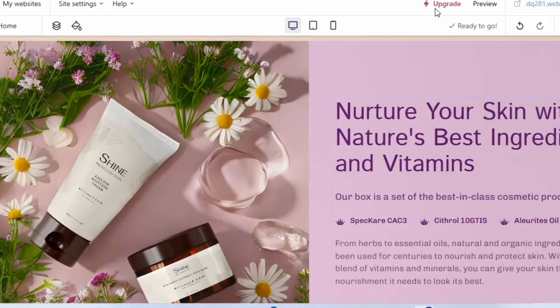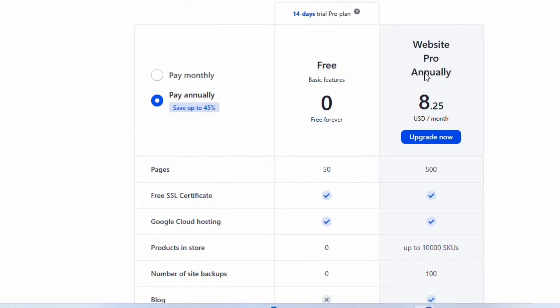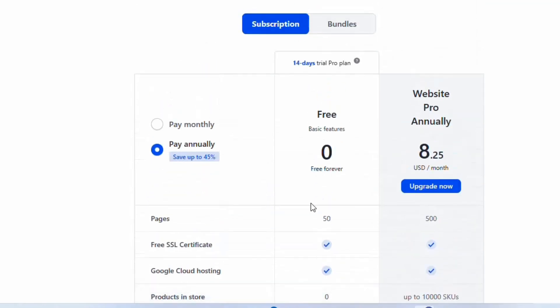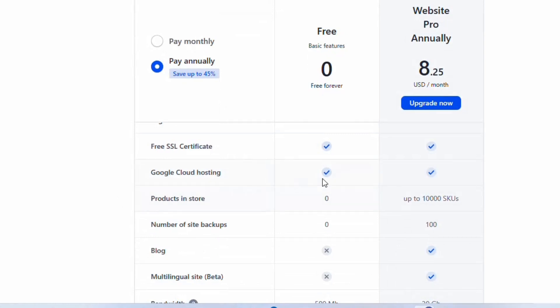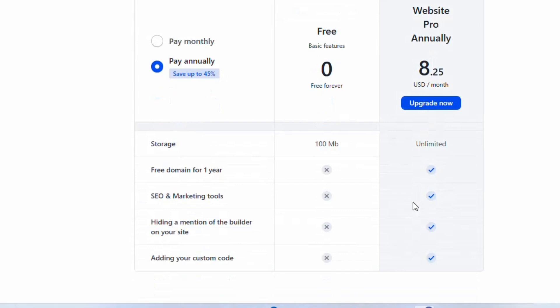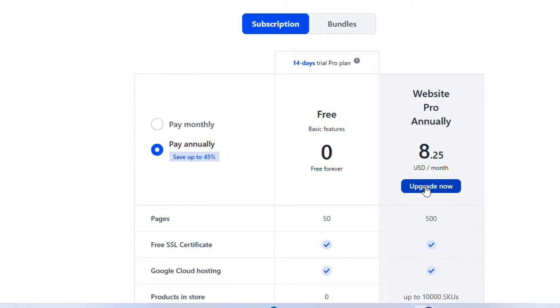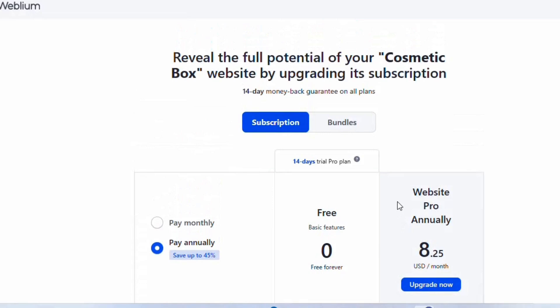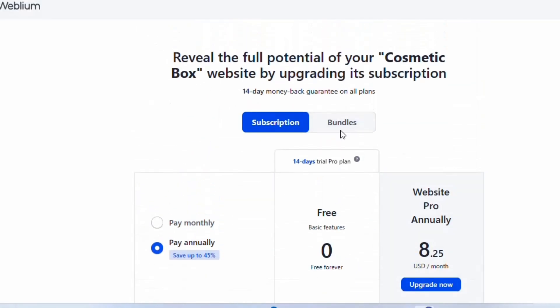On the Weblium upgrade page, the domain is just $8. They provide up to 500 pages, a free SSL certificate, and Google Cloud hosting. You only need to buy the domain for $8 and you'll enjoy all the features including SEO and marketing tools. You can upgrade using Visa, PayPal, or Mastercard.